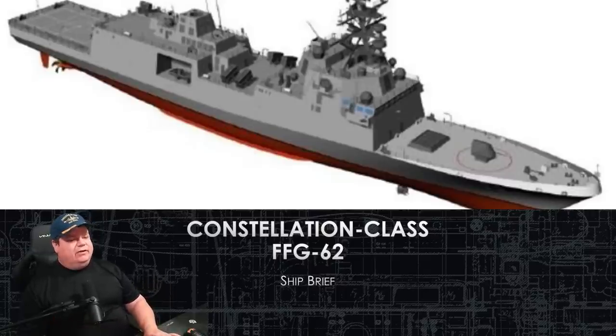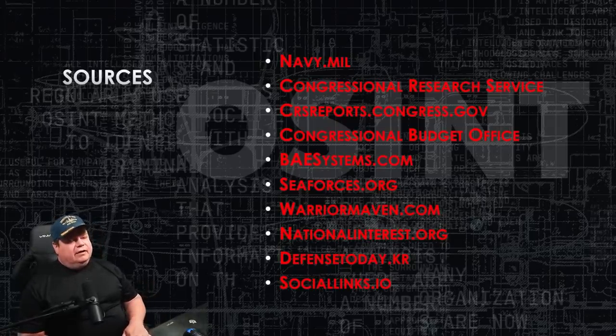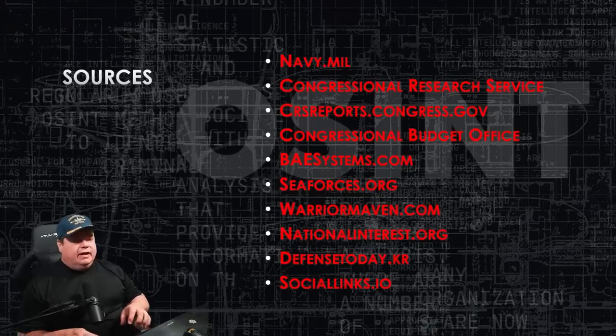Let's get started. First, my sources. This is an open-source intelligence briefing, which means it's all public knowledge — unclassified. My sources are the Navy itself, Navy.mil. I also use the Congressional Research Services and Budget Offices for cost information, estimated cost, because they tend to be a little more reliable than what the Navy puts out. BAE Systems and Seaforces.org had great individual systems information and pictures, so we used them for that.